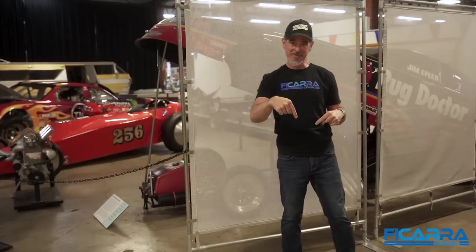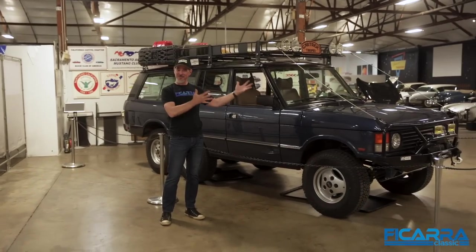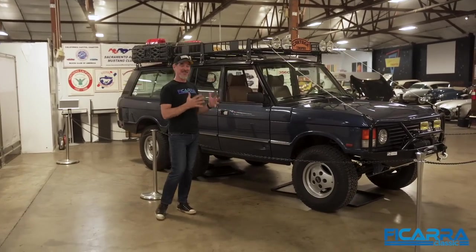Hi, I'm John Ficarra. Welcome to Ficarra Classic. We are not in the garage at Wingnut Manor. We're actually on a field trip down at the California Automotive Museum in Sacramento, California. Why are we here? Because we're putting something in the museum — not just something, but the six-wheel Range Rover is back, and it's exciting that I was putting it in the museum today.